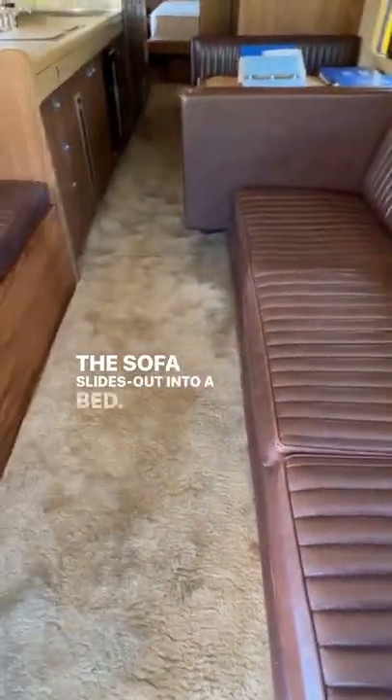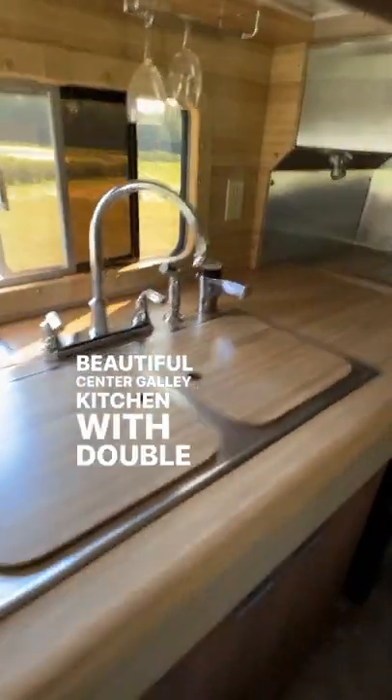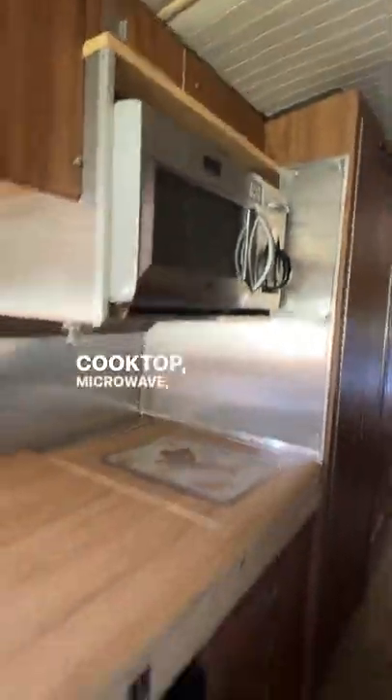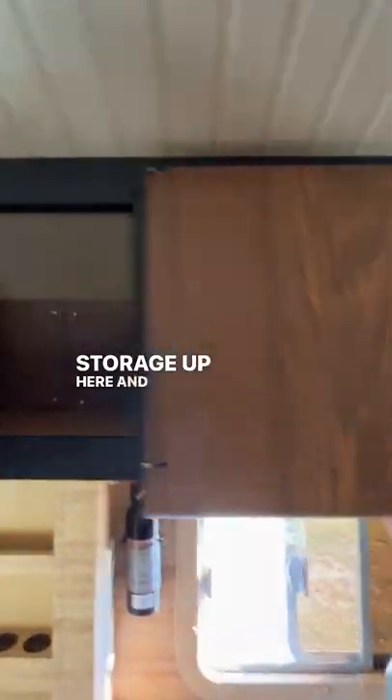The sofa slides out into a bed, and the dinette folds down into a bed. Beautiful center-galley kitchen with double sink, two-burner cooktop, microwave, wine fridge, and lots of storage — up here and here.